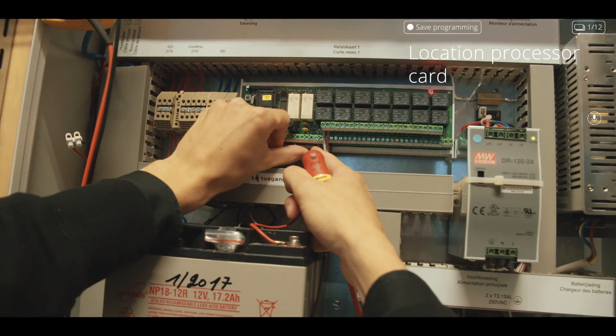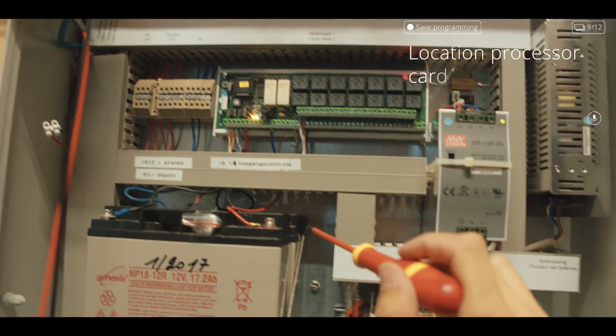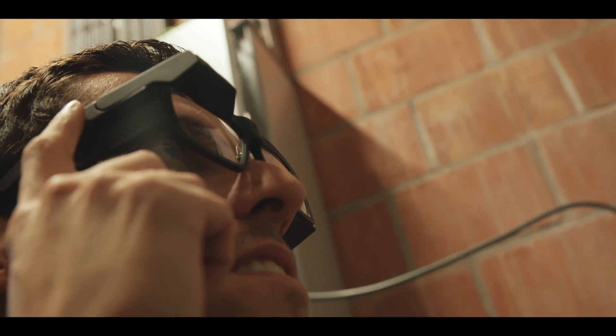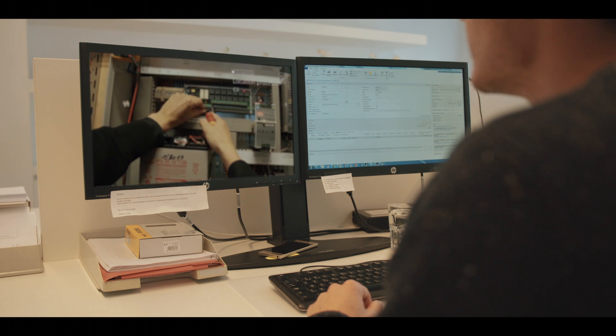The Iris Stick glasses will help your operators by giving them step-by-step instructions to execute critical tasks or inspections, while keeping both hands free for the job. It makes complex tasks easier, safer, more compliant, and faster.